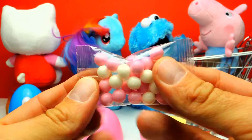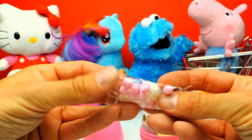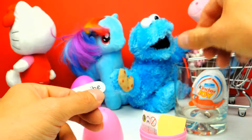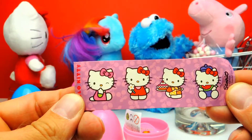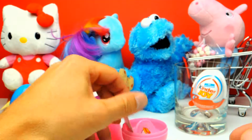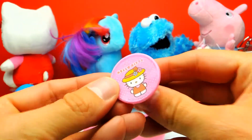So let's have a look. Some candy of course — white and pink candy. This is so sweet. So let's give it to George from Peppa Pig. And what else do we got? Of course, some Hello Kitty stickers. There are four different Hello Kitty stickers inside. Let's give it to Hello Kitty.